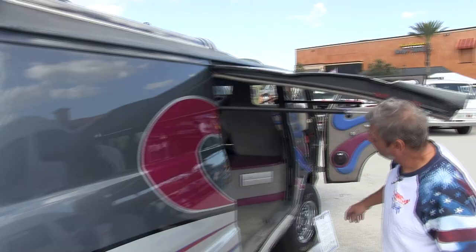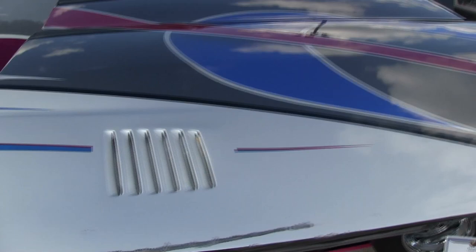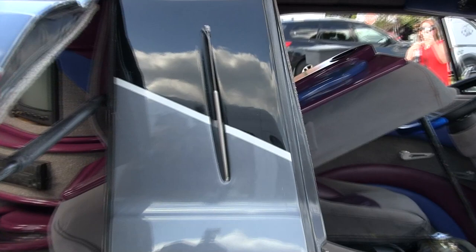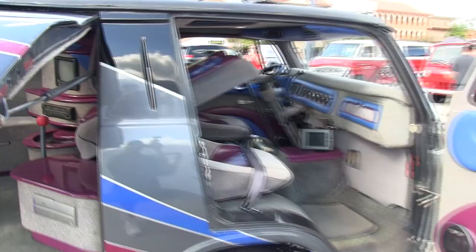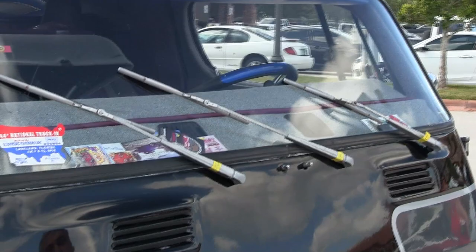This here is a Gold Wing door — it closes, as you can see. The antennas are frenched in. And up here on the front we've got three wipers, which is fun.